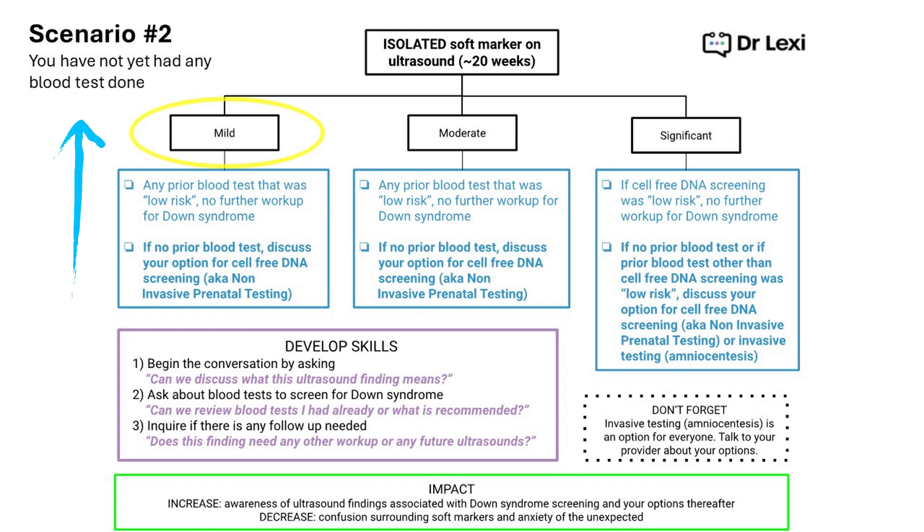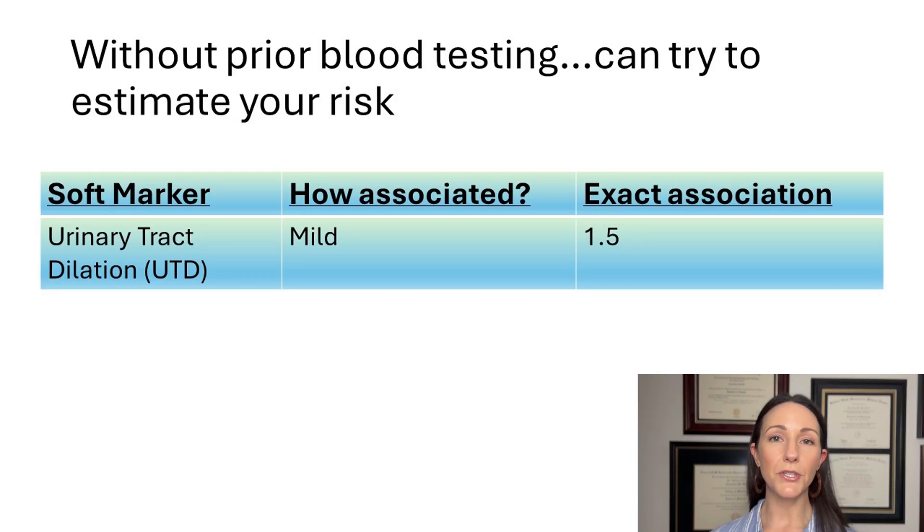Scenario two: we again have this isolated soft marker with a mild association with Down syndrome, but in this scenario no blood testing has been performed. If no prior blood test has been done, discuss your options for cell-free DNA testing, also called non-invasive prenatal testing. This is considered to have the best detection rate for Down syndrome. If you don't have access to this type, talk to your provider about other available types. If you haven't had any blood testing yet, you may be wondering how mild the association actually is.